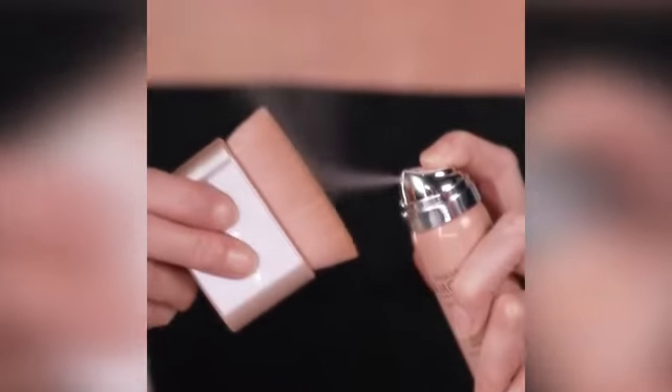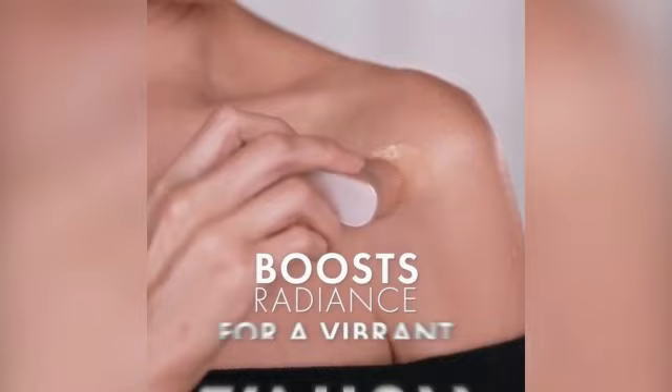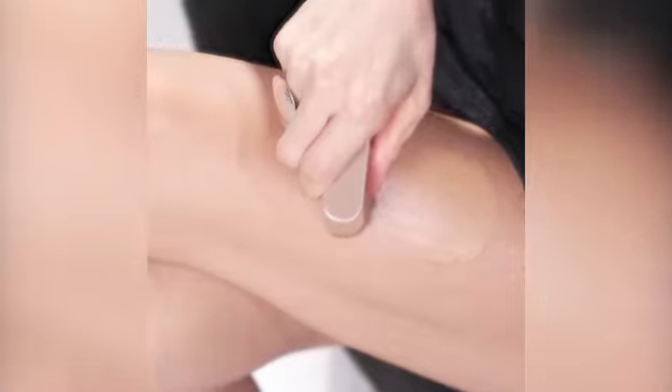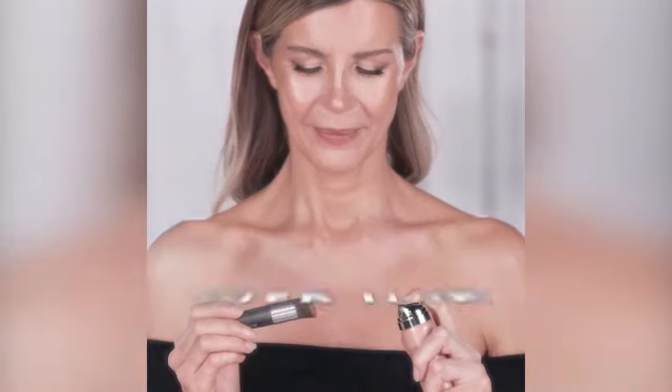The Magic Minerals Airbrush Foundation by Jerome Alexander 2PC Set is a versatile and innovative product that caters to a wide range of skin types. Formulated in a convenient spray form, this foundation is easy to apply and blend for a flawless finish. The foundation is available in a medium shade that suits various skin tones.